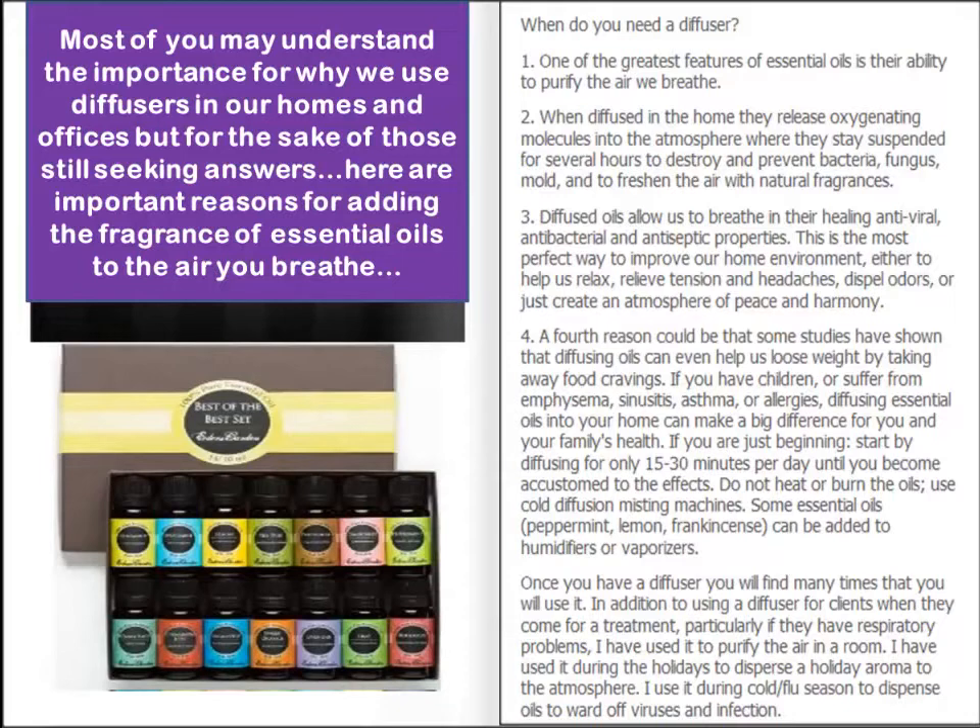We can prevent fungus and mold, we can freshen air — this is important when you're in a closed environment. There are lots of things that oils can do to heal: antiviral and antibacterial properties, antiseptic properties. It's a perfect way to improve the environment, helps us relax, relieve tension and headaches — obviously why it's used in massage clinics and chiropractic clinics. You can also lose weight by taking away food cravings.